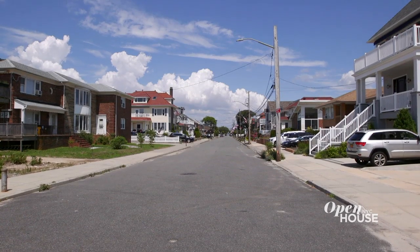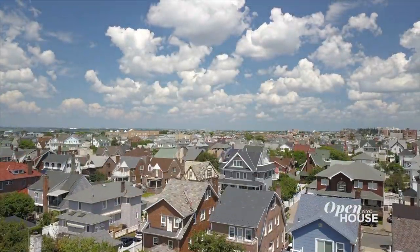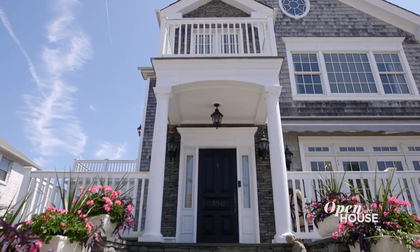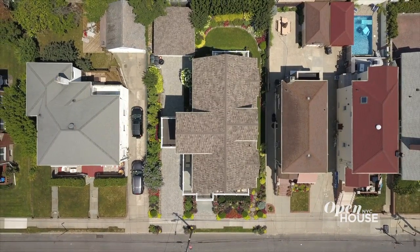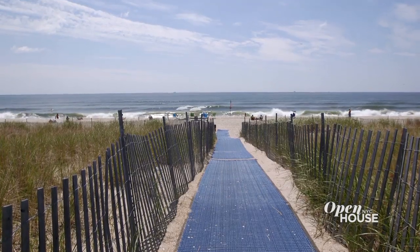Hi, I'm Krista Ninas with The Corcoran Group. Welcome to 156 Beach 134th Street in beautiful Bell Harbor, New York. This custom-built home, which was built in 2007, sits on an expansive 60 by 100 foot lot and is located less than a half of a block to the beach. There's so much to see inside. Let me show you around.